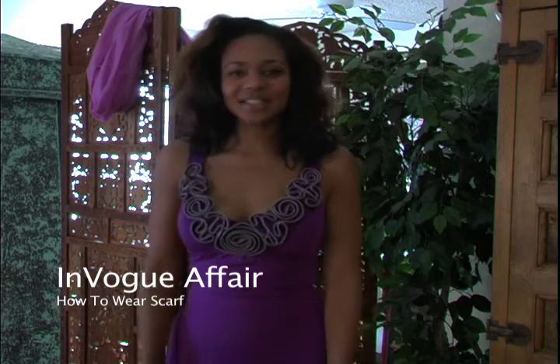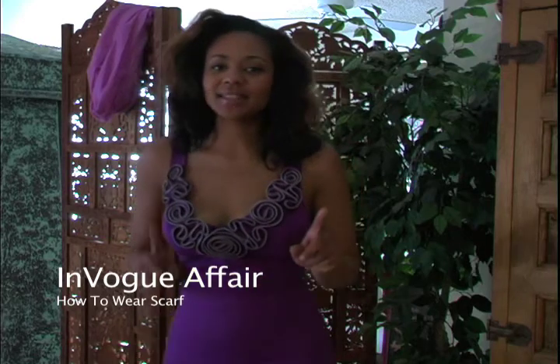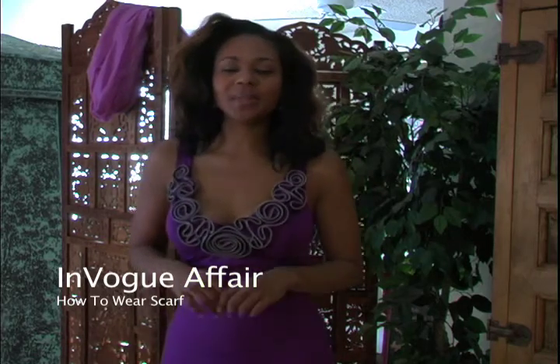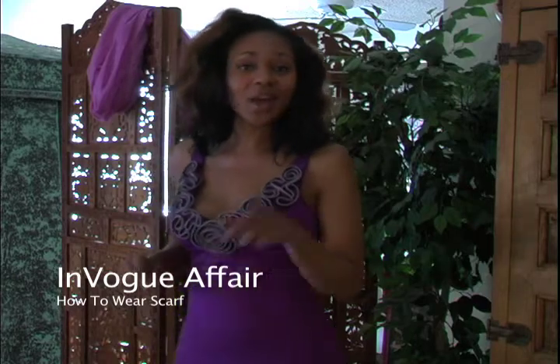Hello, this is Natasha with another one of my En Vogue Fashion Affair secrets, and today I'm going to show you how to be a fabulous bombshell like Marilyn Monroe and Dorothy Dandridge with a scarf.